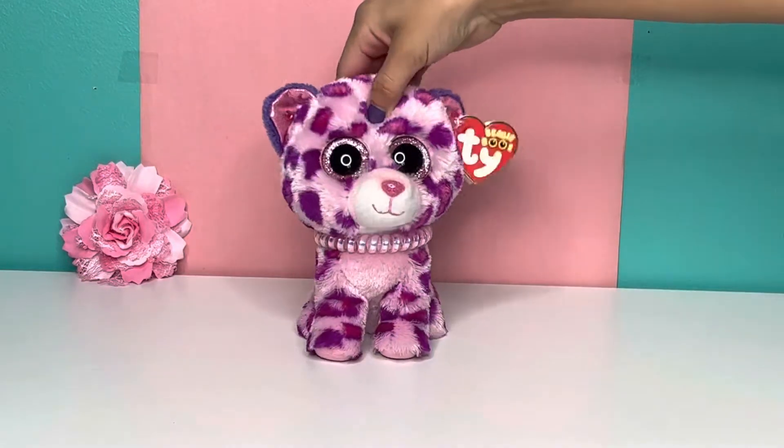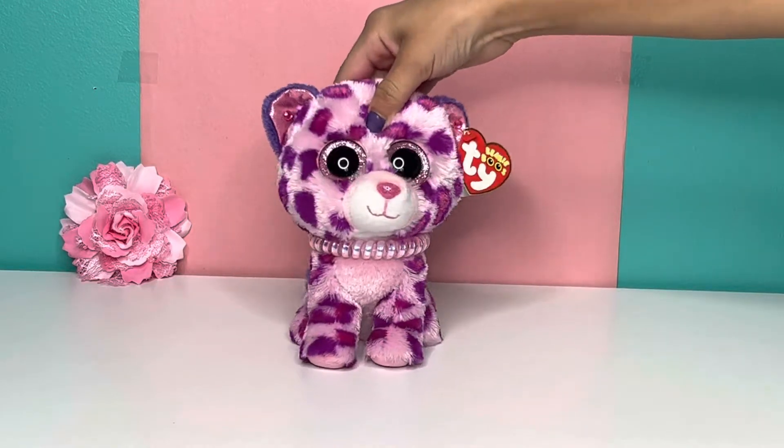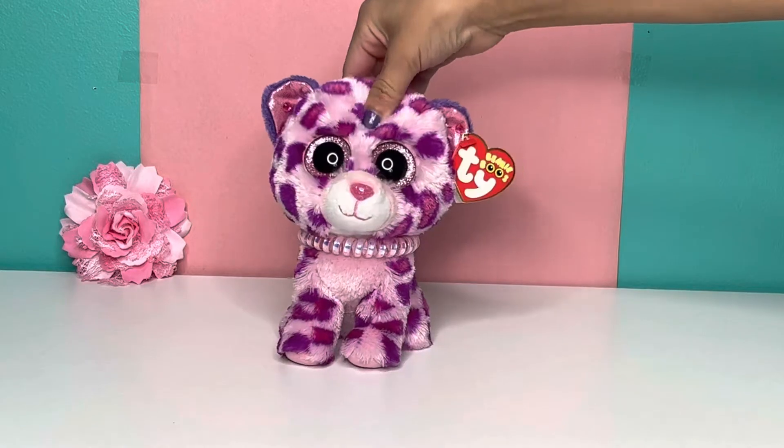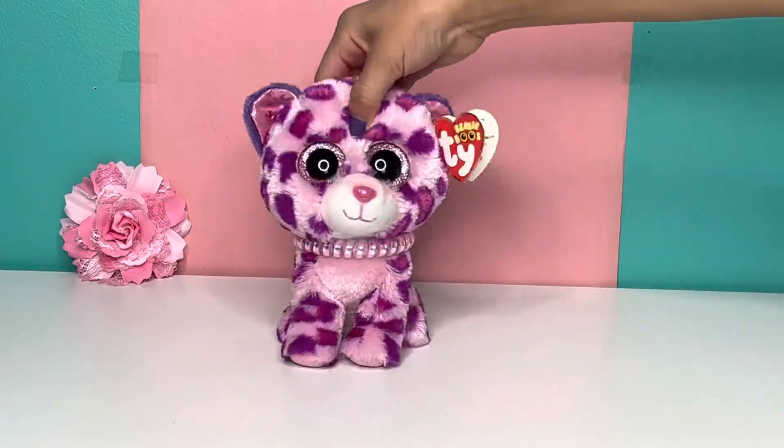Hey guys, welcome back to another video. By the way, this is part two of my newest video. My last video is part one, so if you haven't watched part one, please go watch that first because there are spoilers. Okay, anyways, welcome to part two.